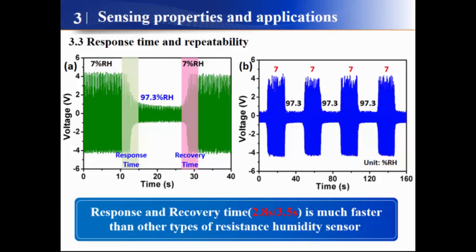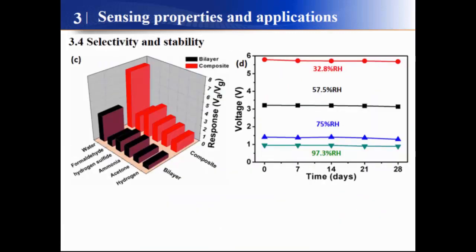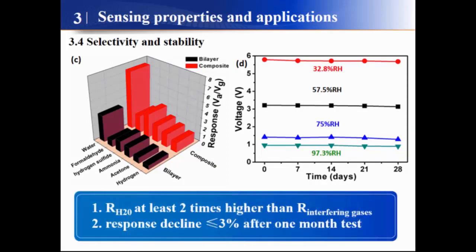There are four cycles shown. As for selectivity and stability, the experimental data shows that the response to water vapor was at least two times higher than the response to interfering gases, including hydrogen sulfide, ammonia, acetone, and hydrogen. The response decline in one month is less than 3%, so it has very good long-term stability.